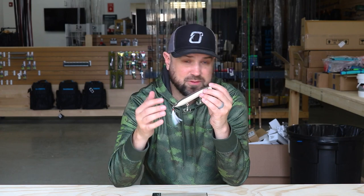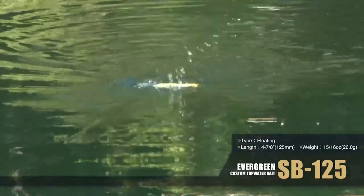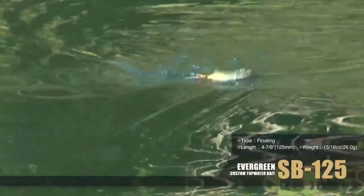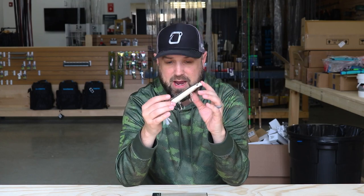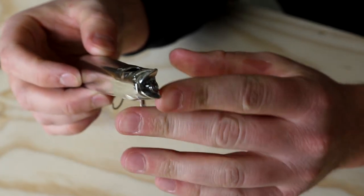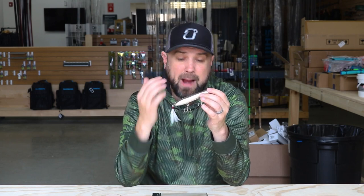This bait shines best when fished extremely fast and erratically. It's one of the easiest baits to walk the dog with — an action where you're twitching slack line with your rod, making the bait walk side to side. What category this topwater falls in isn't simple: it's a walking bait at heart, but it also features a cupped lip design like a popper, so it spits and throws water in the air like a traditional popper, while also walking and being fishable extremely fast.